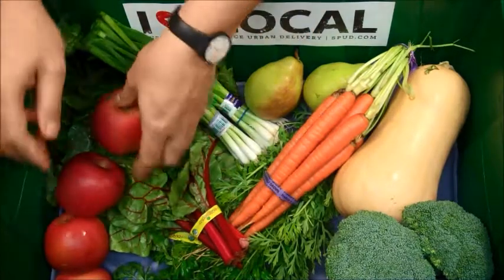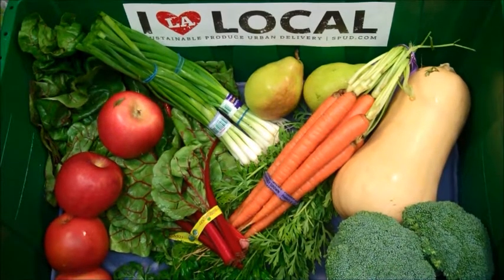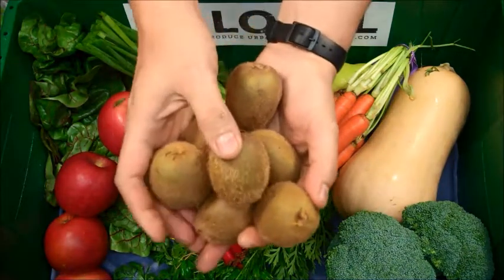We're also very excited about the start of California kiwi season. Coming to us from Wild River in Marysville, California, we have one pound of vitamin C rich organic kiwi.